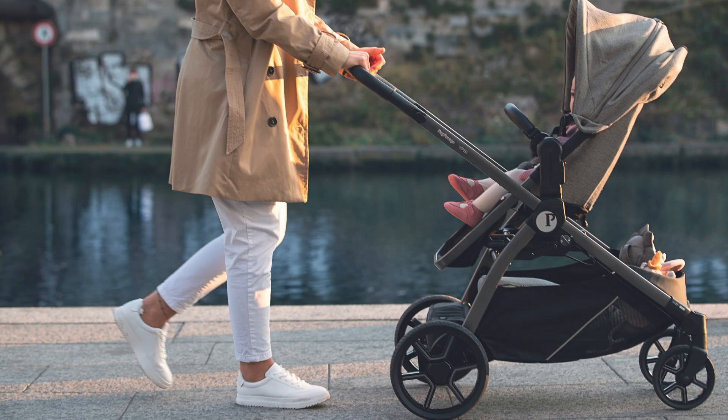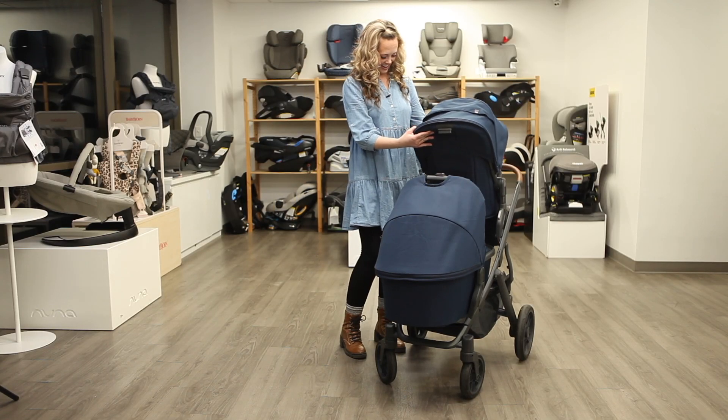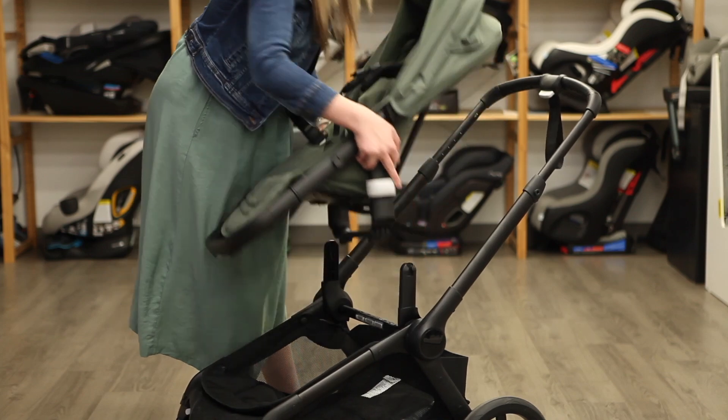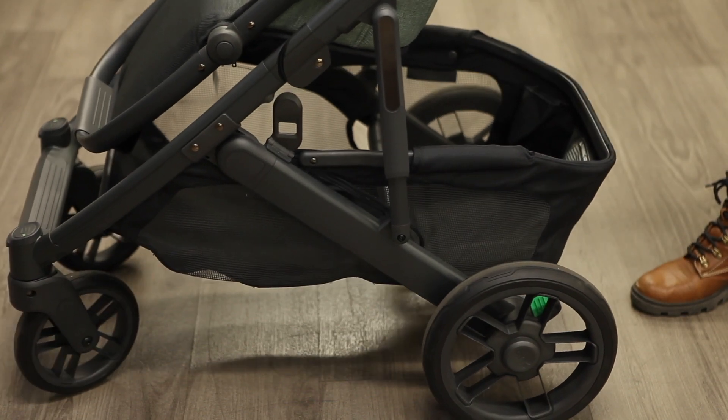The full-size stroller is the staple, usable from day one until your child is a toddler. A majority of full-size strollers provide a diverse array of functionalities, including the ability to connect with a bassinet and infant car seat, a reversible and fully reclining seat, a spacious storage basket, and robust wheels equipped with suspension.